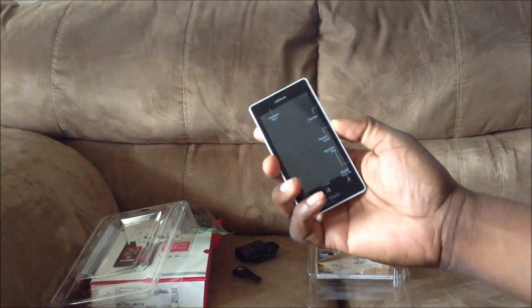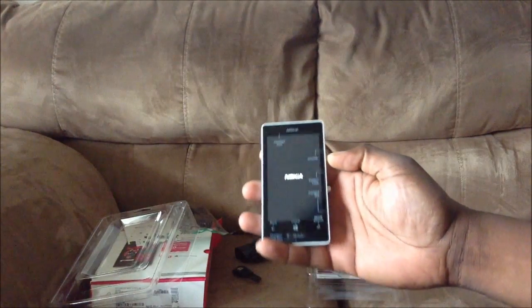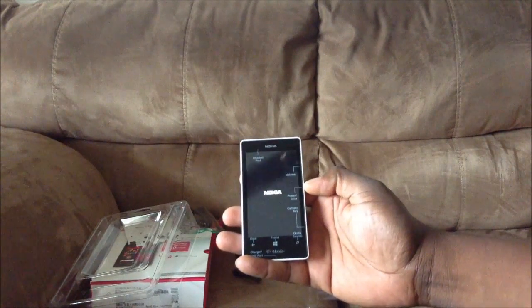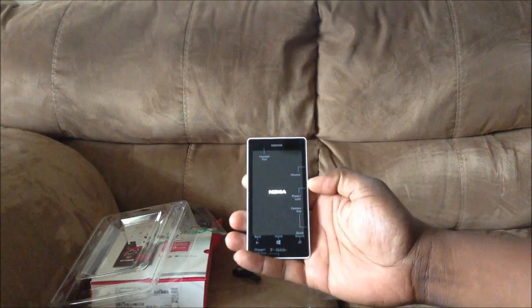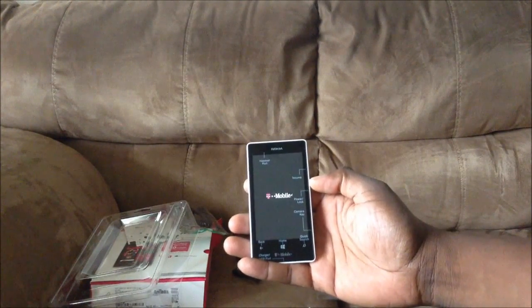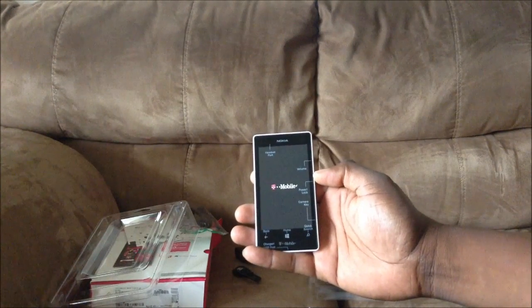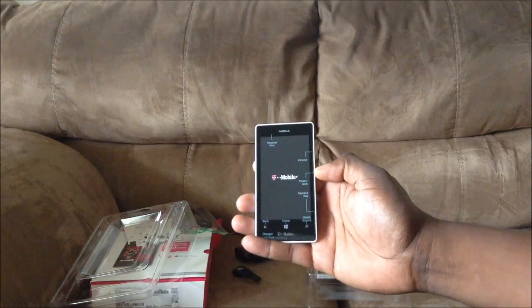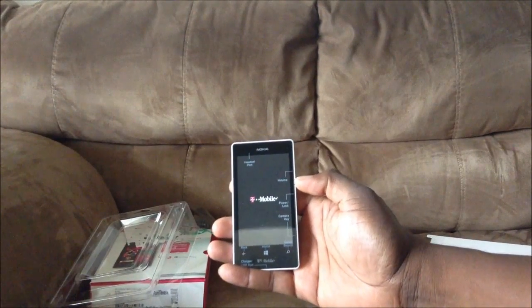I'm going to hit that power button and see if we got some juice — I got a vibration, so I do have juice. Windows Phone has a pretty lengthy startup process for the initial setup, so I'll go ahead and cut here and jump back once I'm actually in the phone and set up. That way it'll save time, and then I'll give you a quick walkthrough.